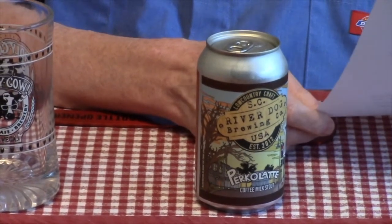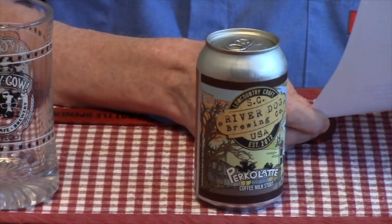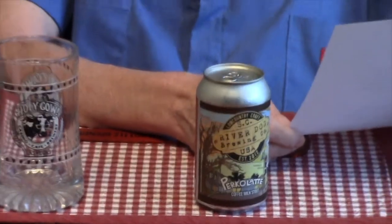It was founded in 2012 by the Gray family. Riverdog Brewing has managed to make a splash in the rising tide of the southern craft beer scene. Under the direction of head brewer Amelia Keefe, they've created an exceptional menu of handcrafted, nationally recognized, and award-winning beers. This is the Percolatte, their coffee milk stout.